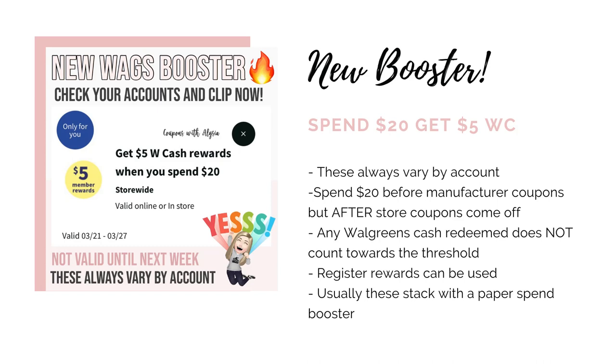Here are some basic rules of thumb for these boosters. You're going to want to make sure you hit the threshold before manufacturer coupons, but after any store coupons come off. You can use Walgreens cash for these, but any Walgreens cash that you redeem does not count towards your spending threshold, so you can only use Walgreens cash for any amount over that $20. You can use register rewards as those do count towards the spending threshold. And if you have any paper spend boosters, those will usually stack with these digital ones.